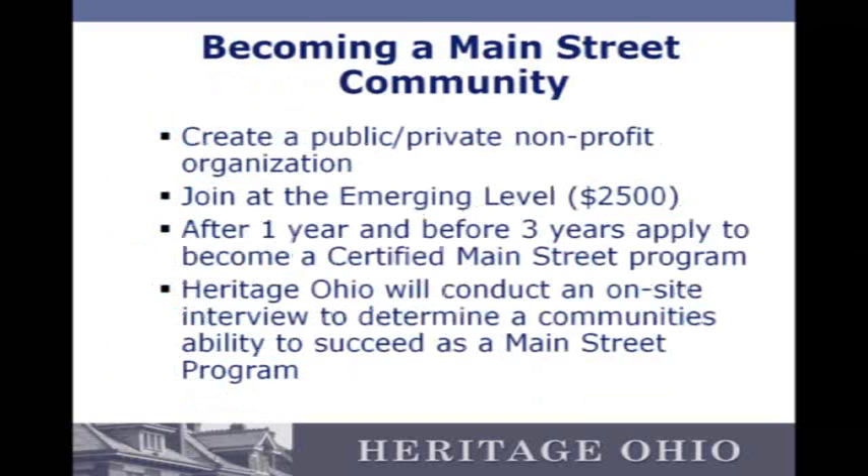Finally, becoming a Main Street community. There are a few steps if a community is interested. First, there should really be a public-private non-profit organization in place willing to do the work. We have an emerging level membership at $2,500 a year. They receive all the benefits of the Main Street program — training discounts, on-site visits, strategic planning visits, and unlimited telephone and email consultation. We require a community to be at that level for at least one year, but no more than three years, before they can apply to become a certified Main Street program. When a community does apply, Heritage Ohio will put together a selection team, go to the community, and do an on-site interview with the board of directors and community leaders to determine whether the community is really ready.